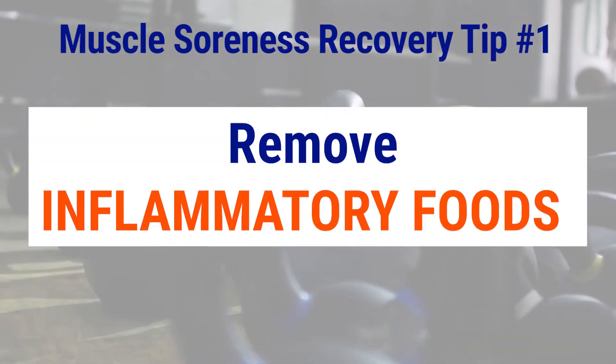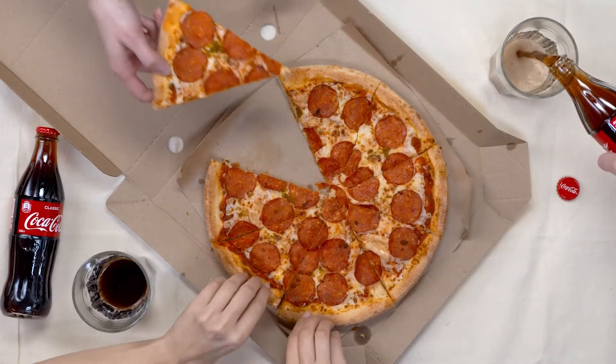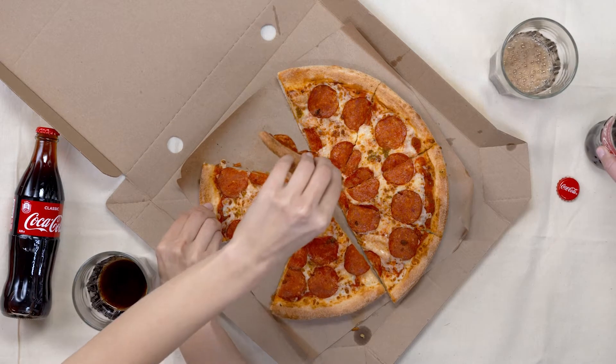Tip number one: remove inflammatory foods. Your body can't put out all the fires — repair the muscles, ligaments, and joints irritated and stressed during training sessions — if it is working overtime to put out other fires throughout our body because everything is inflamed. The relationship between food and inflammation is no longer just a myth, and it has been clearly validated in the research. There are now thousands of studies analyzing the amount of inflammation in foods and various diets.